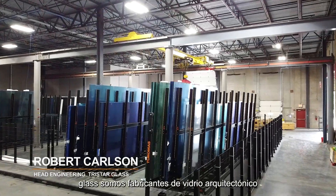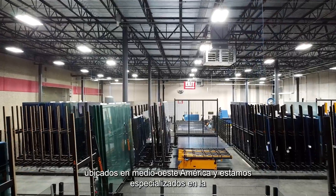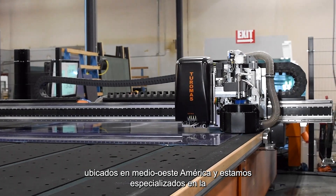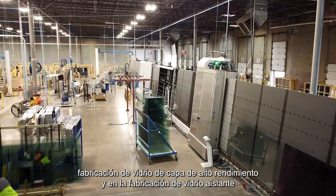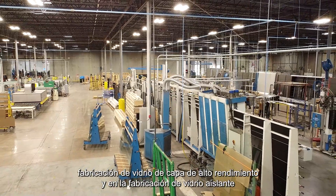My name is Robert Carlson and I'm the head of engineering for TriStar Glass. We're an architectural glass fabricator located in Midwest America, specializing in high-performance low-E coating glass fabrication and making insulated glass units.